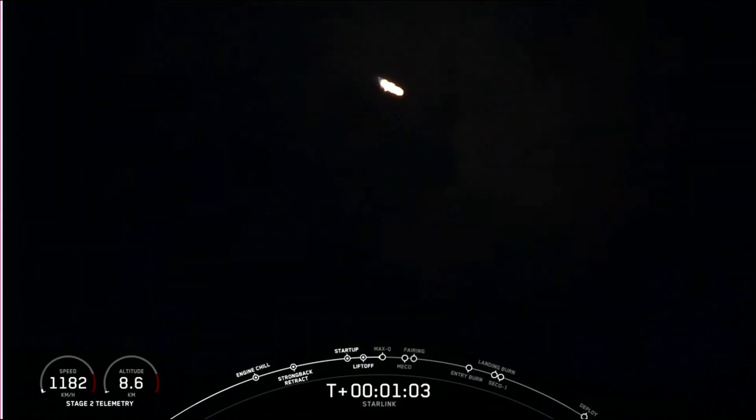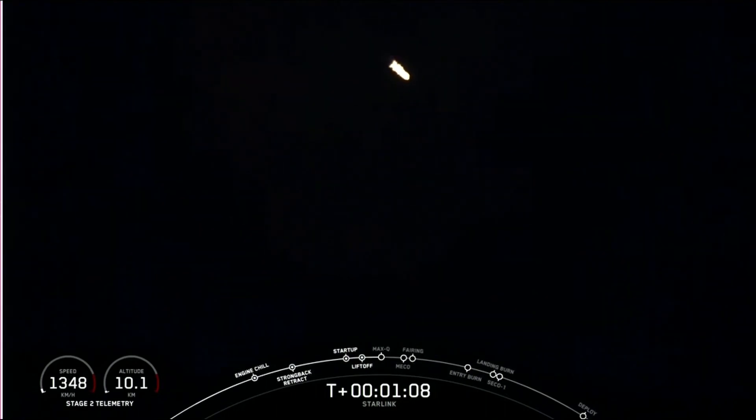That's the point when the stresses on the vehicle are the highest, from the combination of the vehicle speed and the density of the atmosphere.